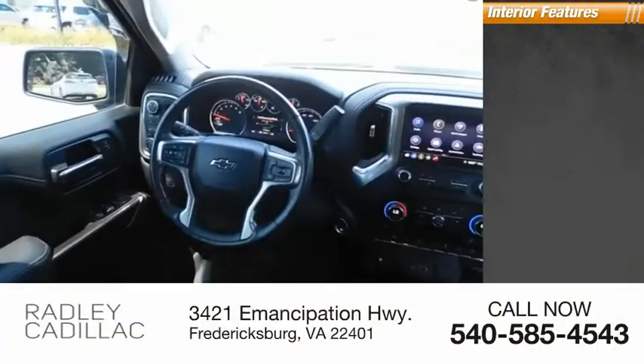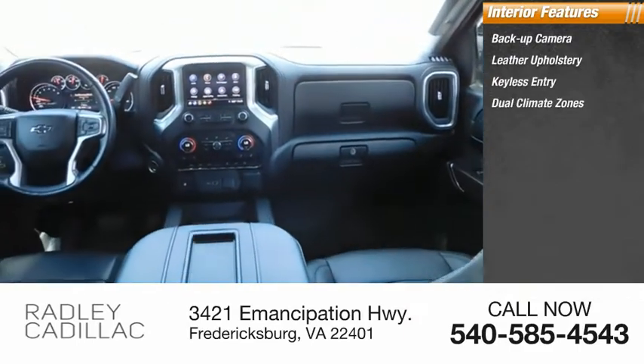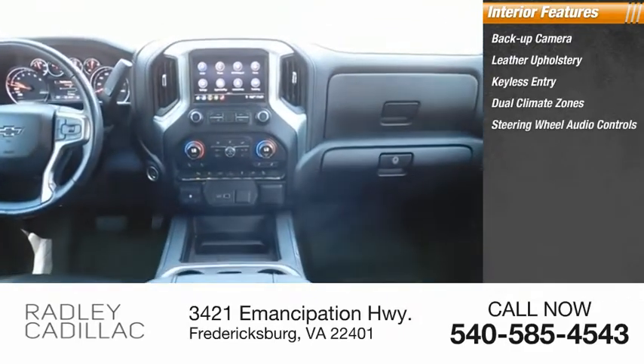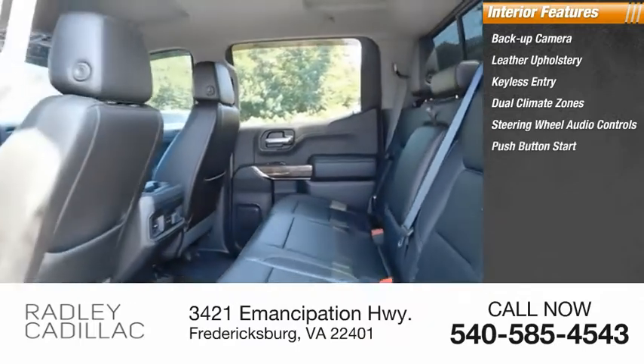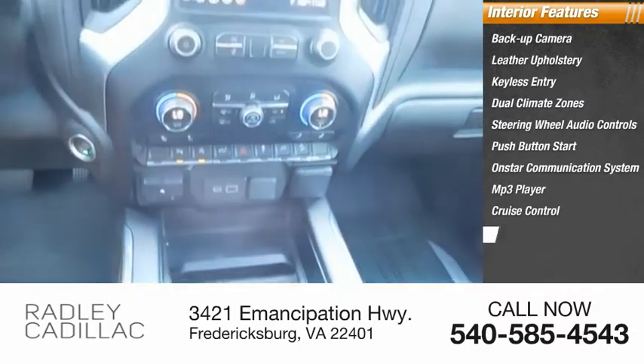Inside you'll find a backup camera, leather upholstery, keyless entry, dual climate zones, steering wheel audio controls, push-button start, OnStar communication system, MP3 player, cruise control, and trip computer.